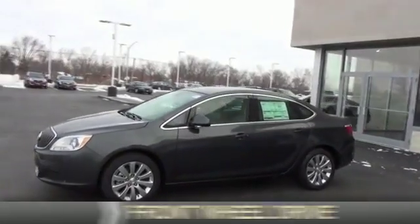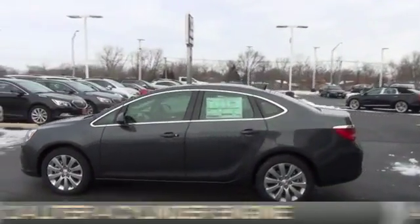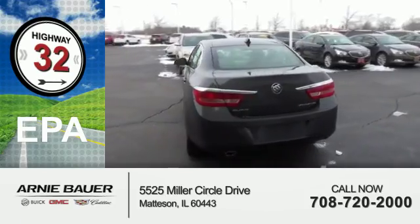It's powered by front wheel drive, a 2.4 liter 4 cylinder engine and an automatic transmission. Great fuel efficiency, saves you money by requiring fewer trips to the gas station.